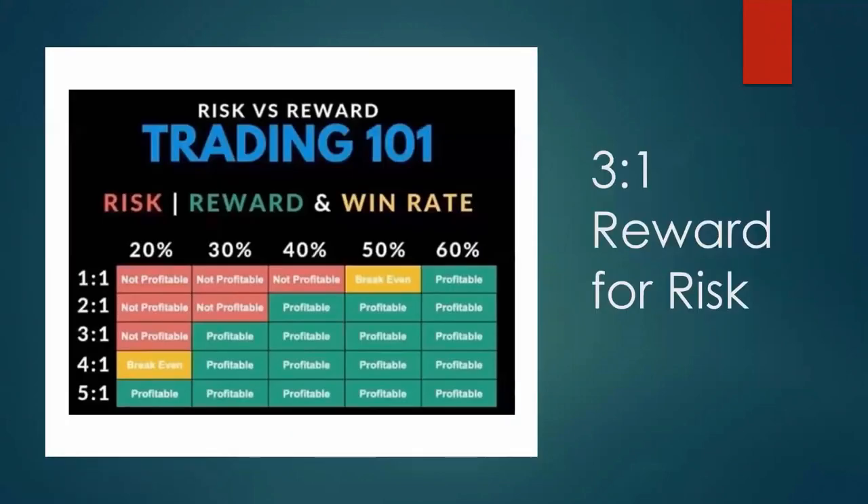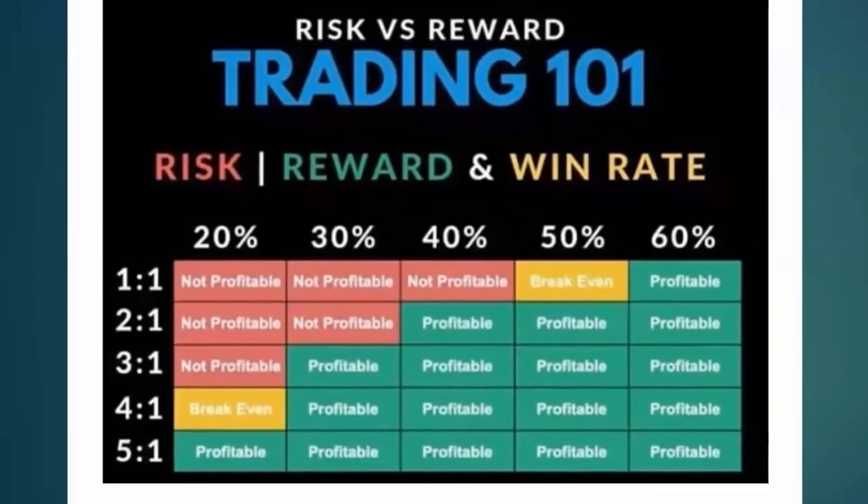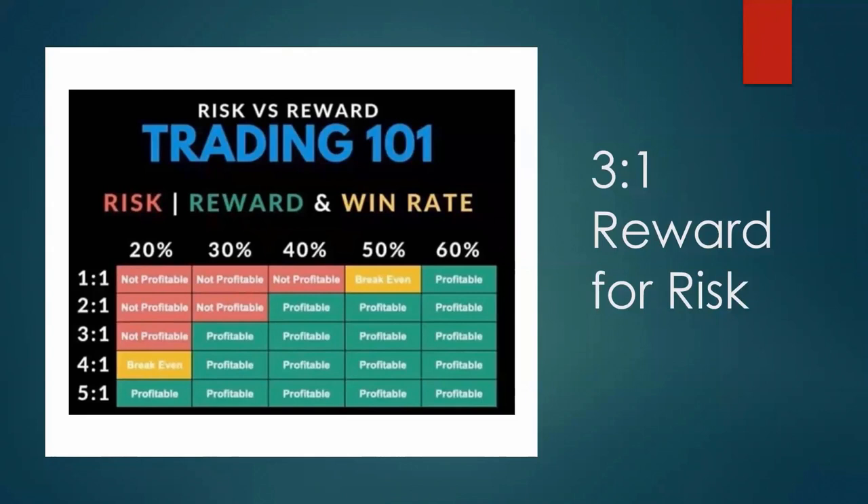Let's look at what 3-to-1 risk/reward means. In this graphic: I'm going to risk 30 pips to make 100 pips. At 3-to-1 you can be profitable if you're only 30% correct — that stacks the deck in your favor. At 1-to-1, risking 35 pips to make 35 pips, you don't break even until you're 50% correct and aren't profitable until 60%. If you're scalping for 5, 8, or 10 pips, you have to be 90% correct for the rest of your trading career.